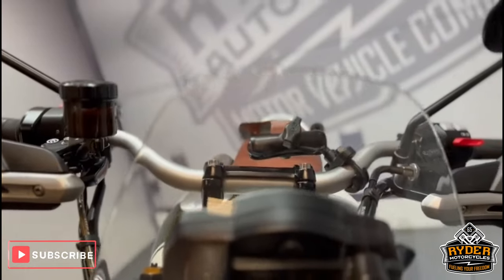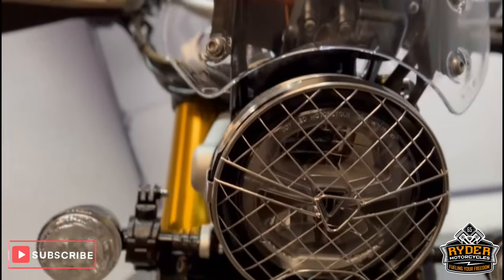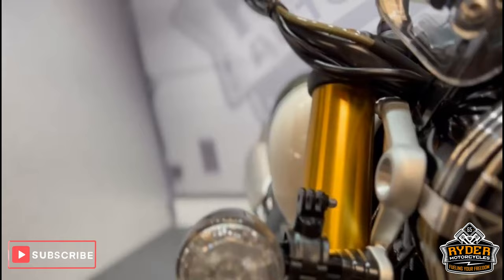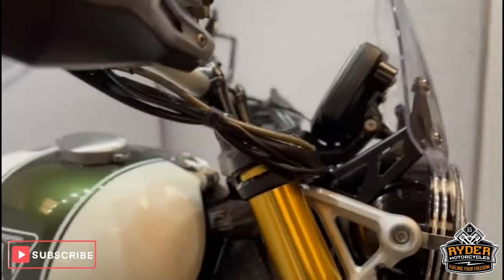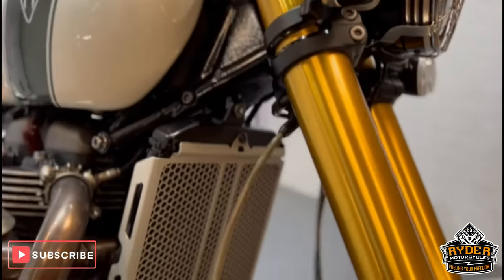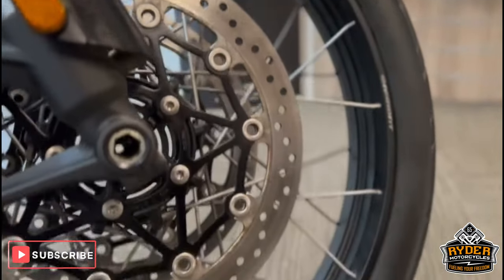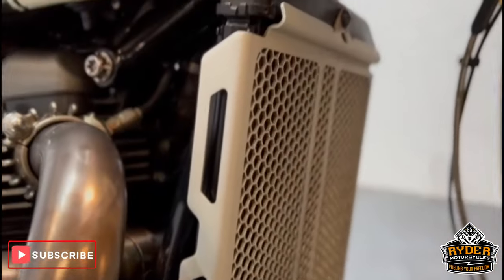Starting at the front, we've got a nice clear flyscreen in really nice condition. The headlights are nice, as is the headlight guard. The indicators are fine — that's just a GoPro mount which is easily removed. Left and right front forks are in really nice condition all the way down. The front wheel looks great — you've got the red Brembo brakes. The mudguards are nice, with a little extender there.